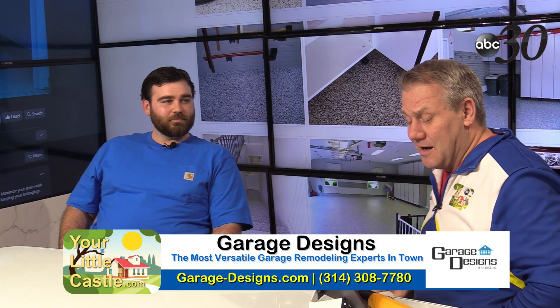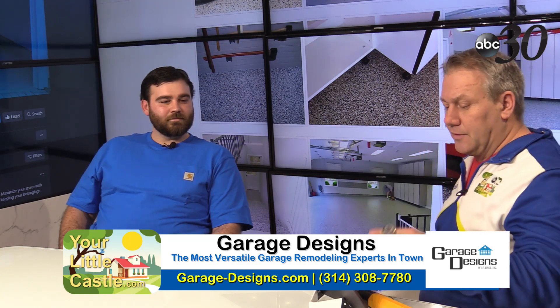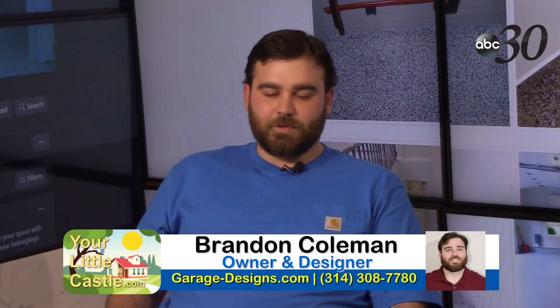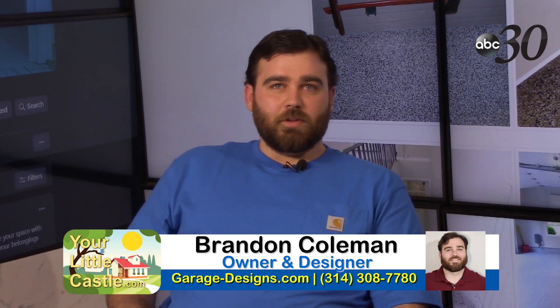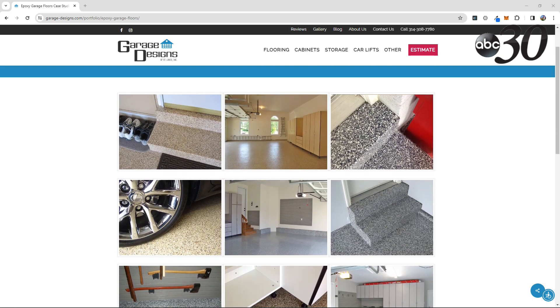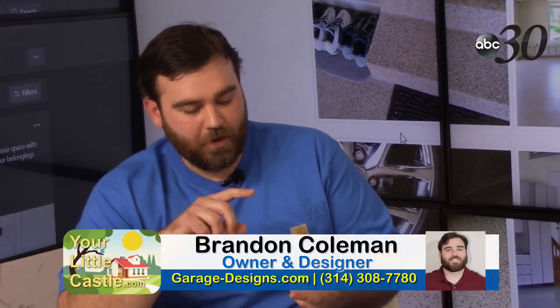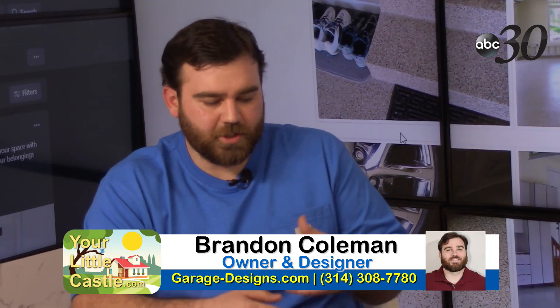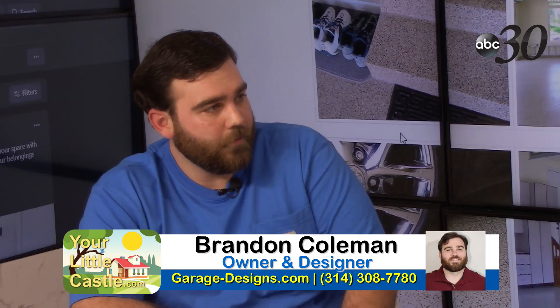Garage-designs.com — so tell me, how has technology changed the way things are done and how does that impact what you guys are doing now? There are so many different epoxies now versus when we started. A lot of other companies stick in their ways, but we really try to be versatile and use all the new technology coming out to help prep the concrete and put down the best epoxy for the scenario.